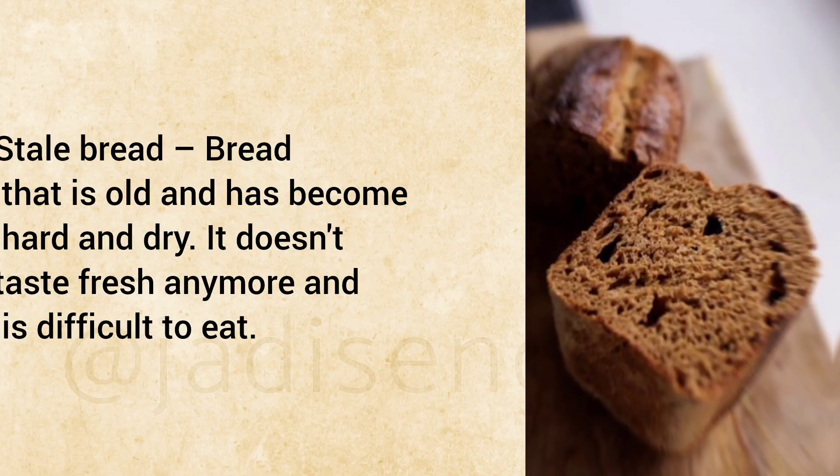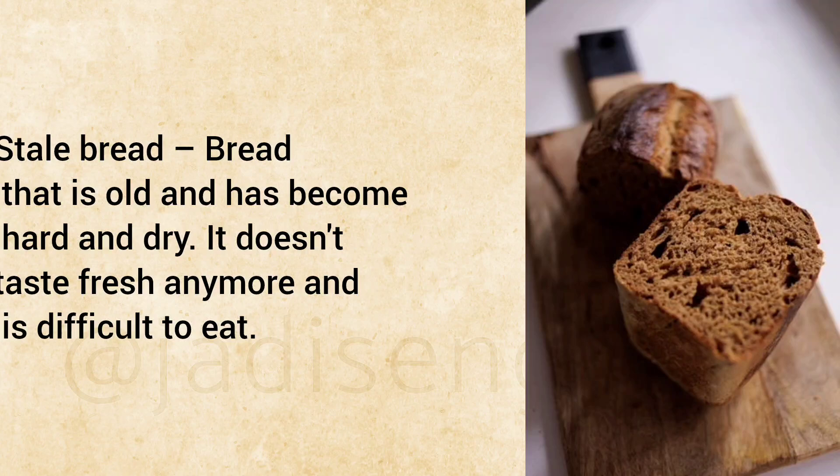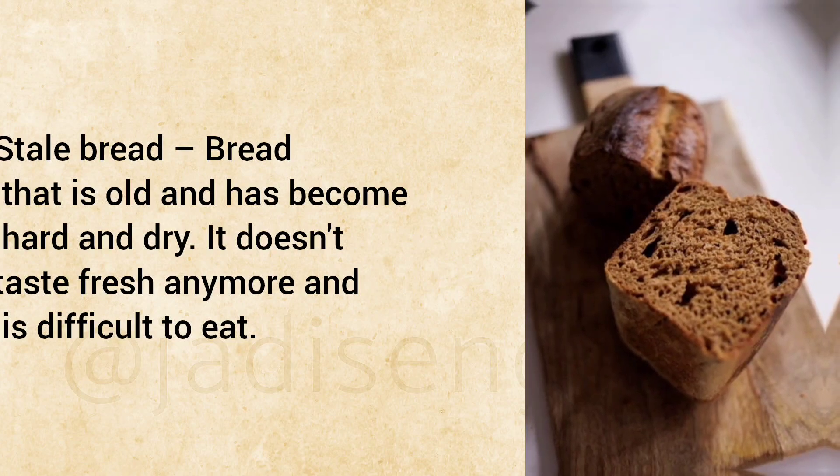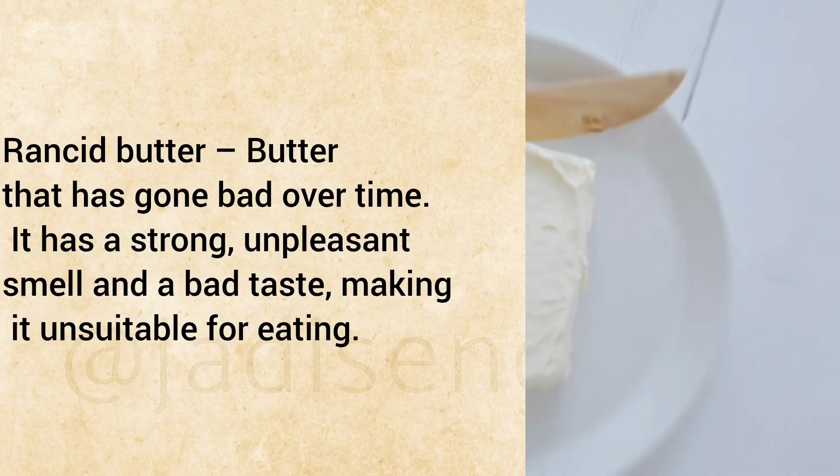Stale Bread: Bread that is old and has become hard and dry. It doesn't taste fresh anymore and is difficult to eat.